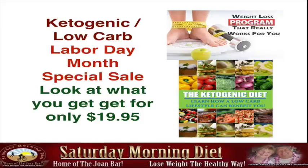We got so many responses to our special sale for September on the Kinegenic Low Carb Labor Day Month Special that we've created this video to show you what you get for only $19.95.